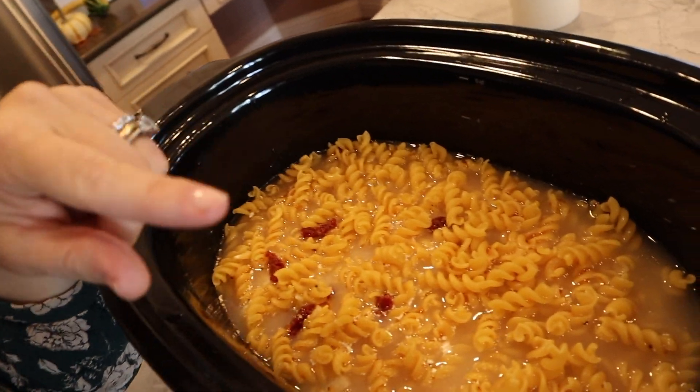I literally just put everything in the slow cooker — could that be easier? The only thing you want to make sure of is that the pasta is completely covered, so I might put a drop more of either the broth or just plain water to make sure it's fully covered. Then I'm going to set it on high for about two, two and a half hours, and check on it — it depends on how thick your chicken is — but that should be good. All right, let's do it.